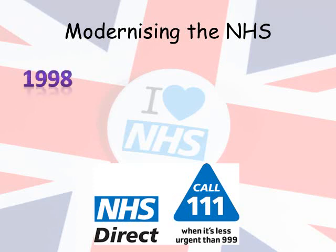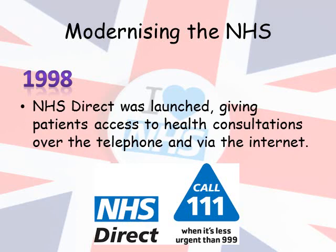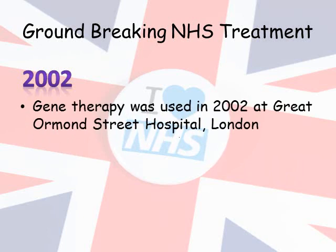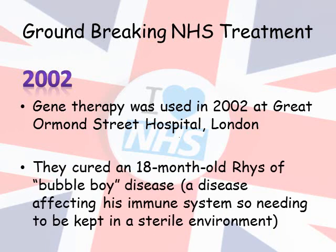Here in the picture you can see Peter's mum and sister proudly holding his photo. By 2018, 6,613 deceased organ donors enabled 18,000 transplants to take place by the NHS, saving many people's lives. Over time the NHS has changed and modernised, and in 1998 NHS Direct was launched, allowing patients to access health consultations over the telephone and via the internet. Groundbreaking treatment continued past the millennium, and in 2002 gene therapy was used for one of the first times in the world at Great Ormond Street Hospital in London.